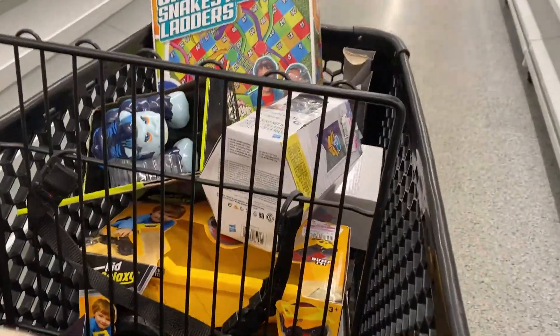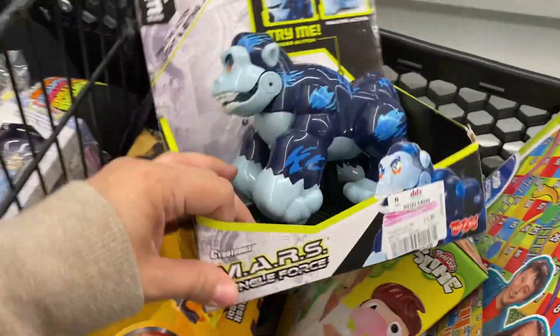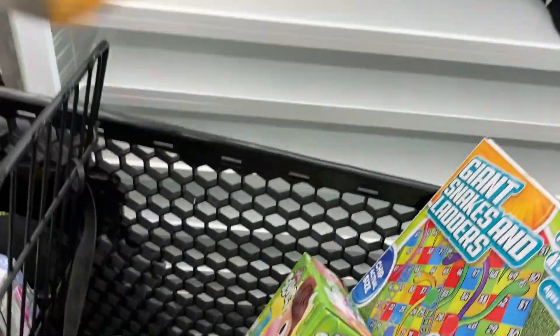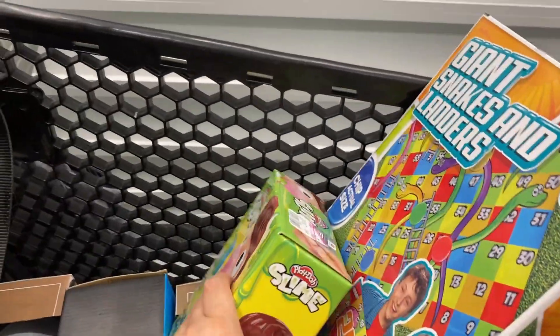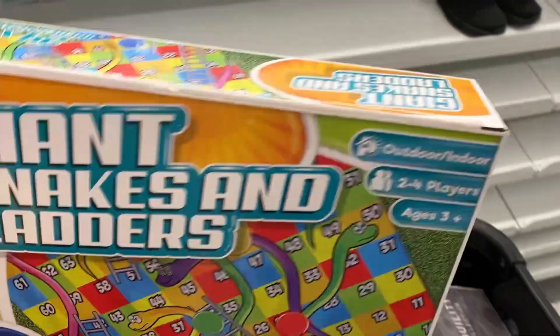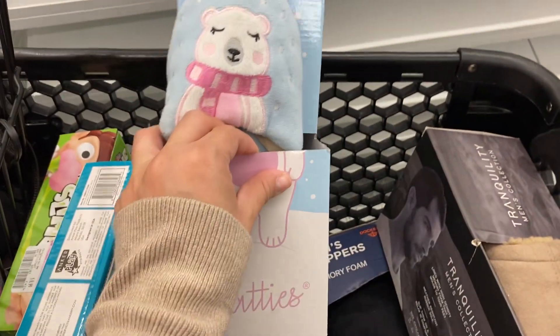There's a bunch of toys over here. These are for $1.49 — it's an Elsa thing. $1.49. This is $1.49, it's a little cart. $0.99 — it's a slime kit. This right here for $0.49. Look at these super cute slippers for $1.99.